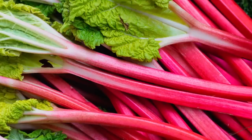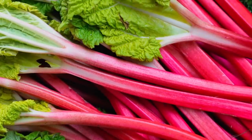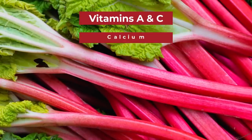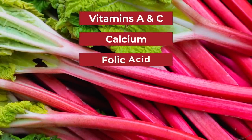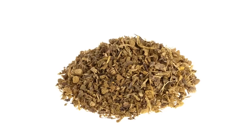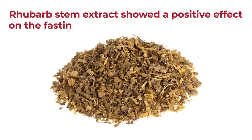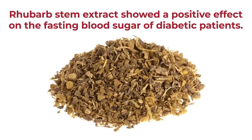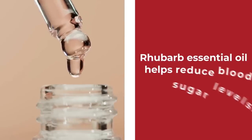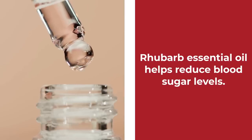Meanwhile, red rhubarb has loads of other heart-healthy, diabetes-fighting antioxidant micronutrients, including vitamins A and C, calcium, folic acid, magnesium, manganese, and potassium. A 2018 Taiwanese study even found that rhubarb stem extract showed a positive effect on the fasting blood sugar of diabetic patients. That's why rhubarb essential oil is now recommended as an additional treatment to help reduce blood sugar levels.